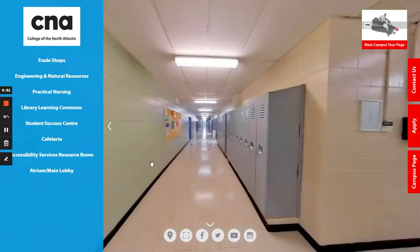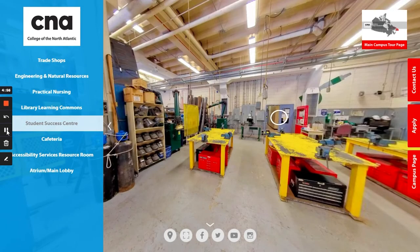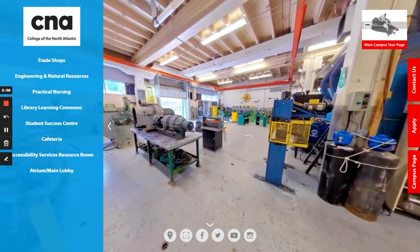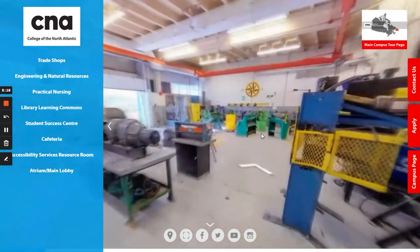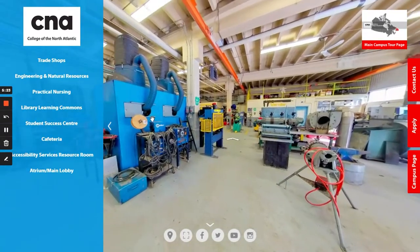Our first stop will be in the millwright shop. Students in the millwright program receive the training required to be a mechanic for stationary industrial machines. If you were to take the industrial mechanic millwright program, this is where you would obtain most of your education. The theory courses would be taught in a classroom; however, all the hands-on practical components would be taught in this shop. As you can see, it's quite large and has a lot of different equipment.